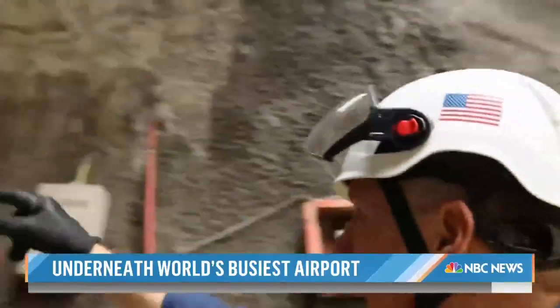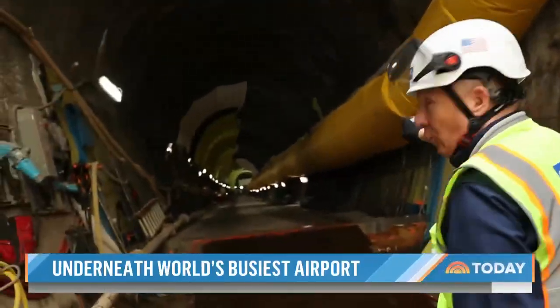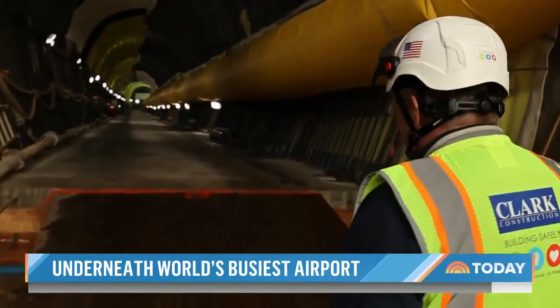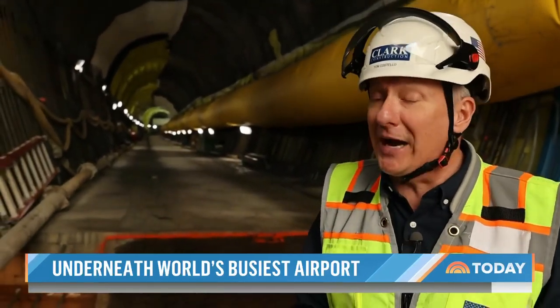It is a 700-foot tunnel straight through this granite rock — the same granite found at Stone Mountain. But to cut through this, they had to blast their way, and that meant using 200 explosions with dynamite.